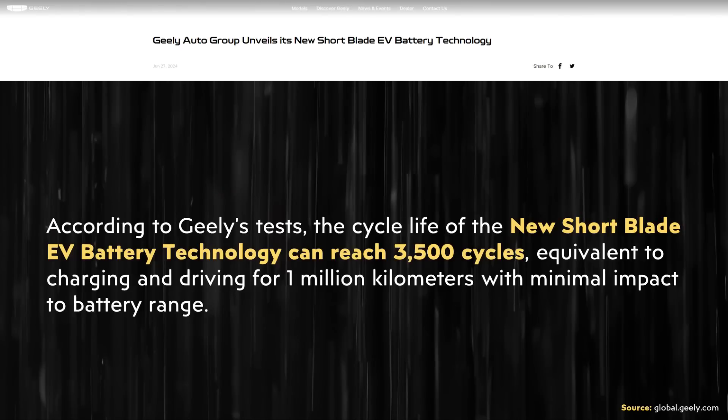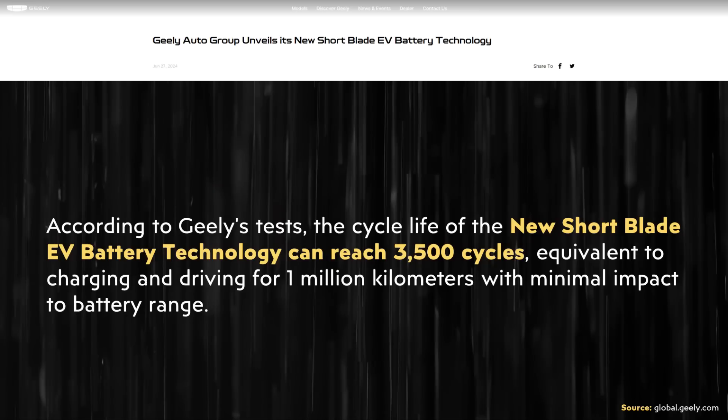When it comes to more details about the specific cycle life, the press release states: "According to Geely's test, the cycle life of the new short blade EV battery technology can reach 3,500 cycles, equivalent to charging and driving for 1 million kilometers with minimal impact to battery range." Based on what's written, this battery technology could even last beyond 3,500 cycles. But even at 3,500 cycles, that's really impressive and is enough for this battery technology to outlive most of the vehicles it would be put in.